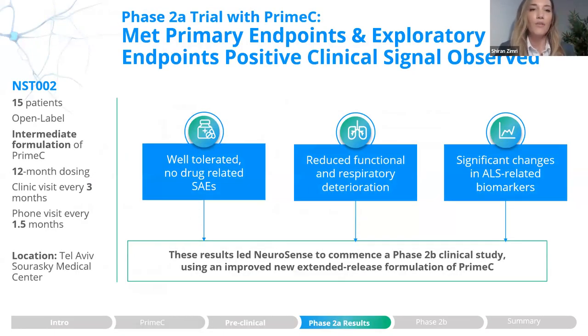In our Phase 2A open-label study, we followed 15 patients over 12 months of dosing. Patients came to the clinic every three months, and we assessed safety and tolerability together with clinical outcomes such as ALSFRS and respiratory function, and also measured biomarkers. Results showed that Prime-C was well tolerated with no drug-related SAEs, with reduced functional and respiratory deterioration, and significant changes in ALS-related biomarkers such as TDP-43 and prostaglandin E2.